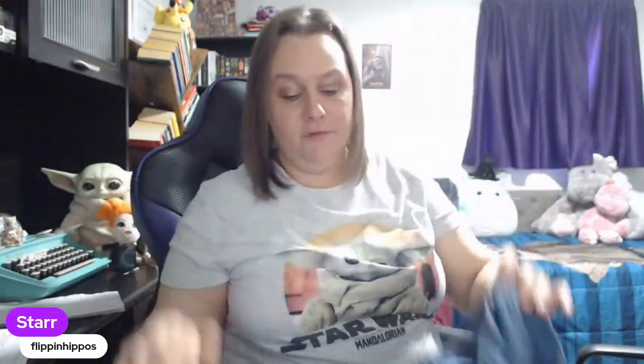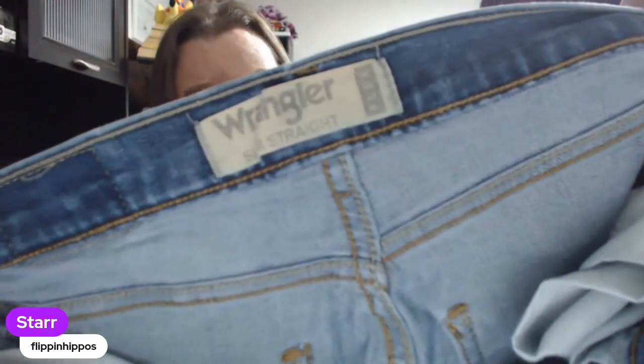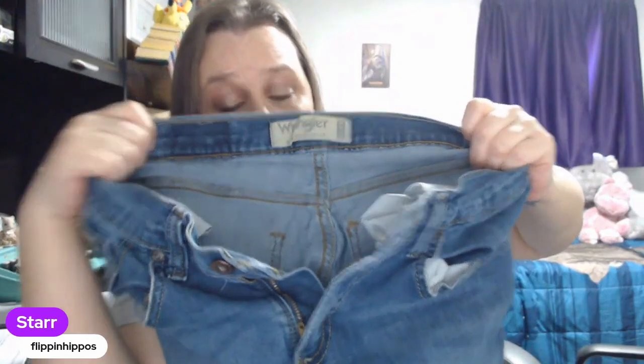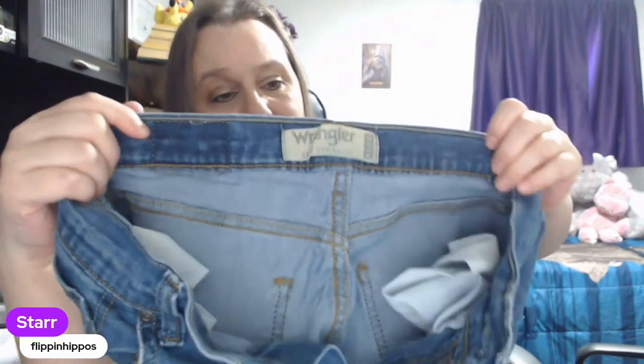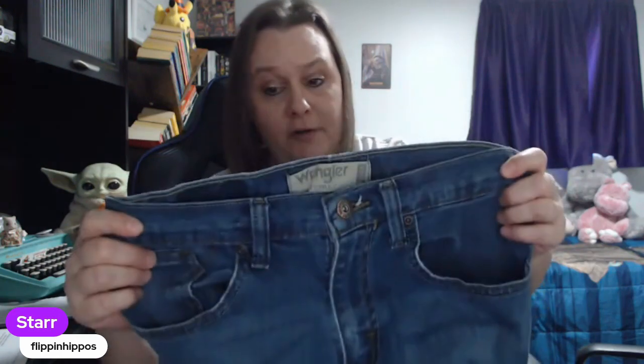I have a couple pairs of jeans. First we've got Wrangler — these are plus size 18W, which is a good size. For 99 cents I like to buy any plus size jeans I find. Plus sizes, tall sizes, big sizes do really well. I always grab Wrangler when I find it for 99 cents. If it's more than that I typically leave it behind, with one exception: Wrangler does have a line of men's jeans that are fire retardant, and those sell for a lot of money — I'll pay up to $5 for those.